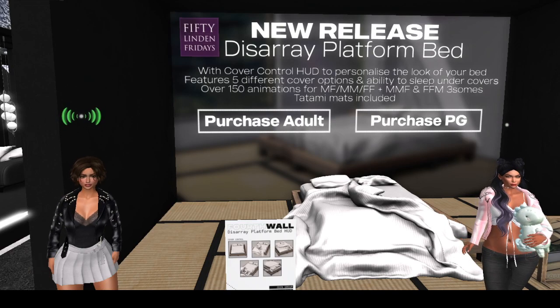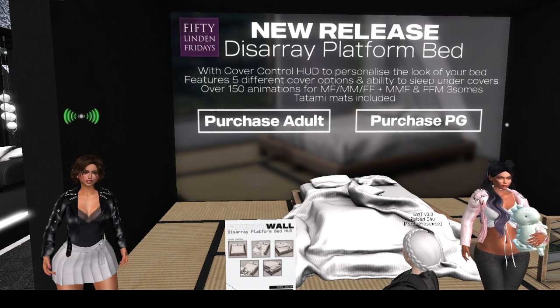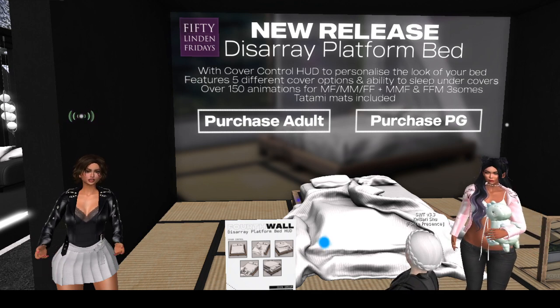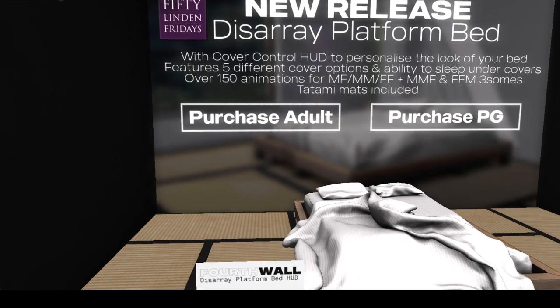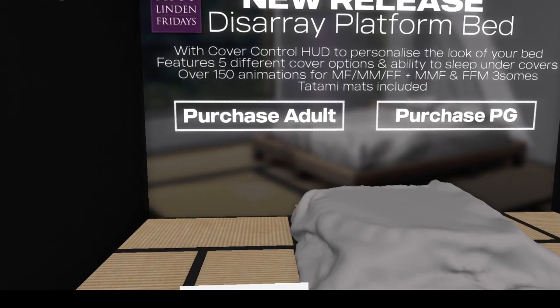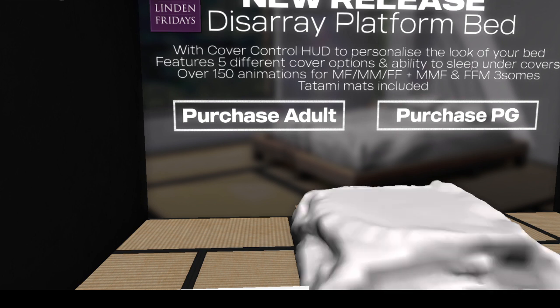Wow! Hi everybody! We did a fourth wall stop on 50 Linden Fridays, and of course we have an unexpected guest who is purchasing the adult version of this lovely, lovely gift — or lovely, lovely purchase item — which is a brand new release. It looks like it's a Disarray platform bed.